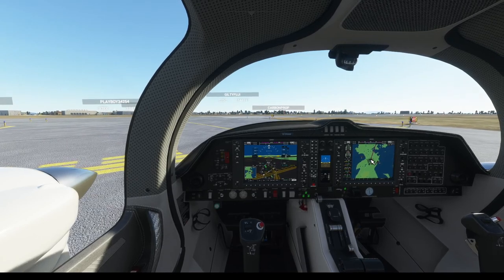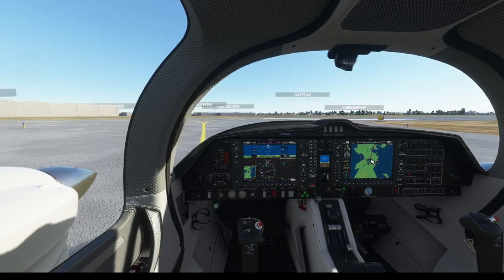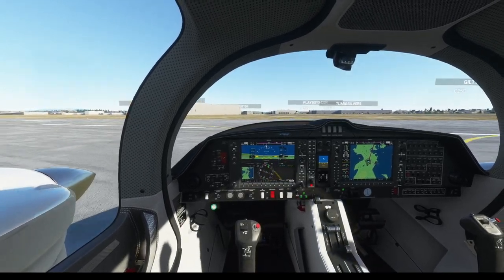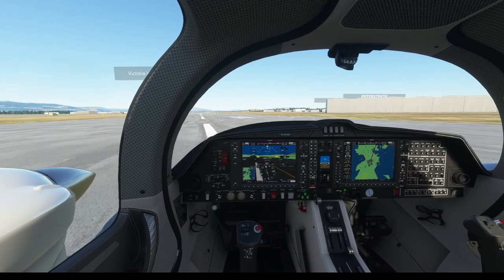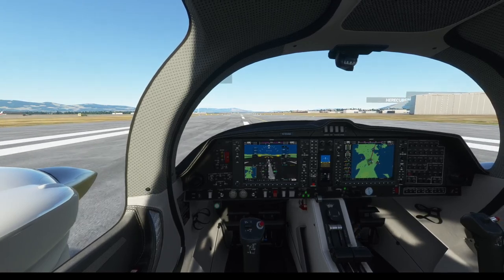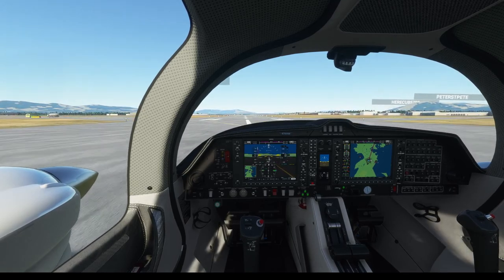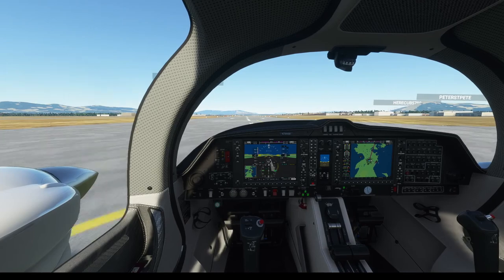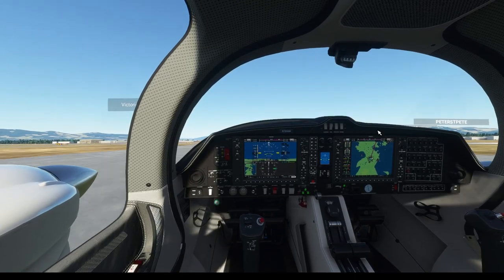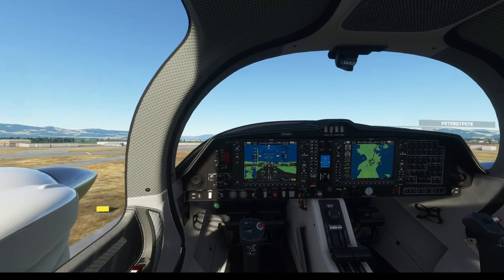Alright, we've just got clearance to take off. We are doing a no-flap takeoff — we have plenty of runway. Rotating at about 75 to 80 knots. We're going to do a no-delay takeoff. Rotate. Positive rate. Gear up. Flaps are up.